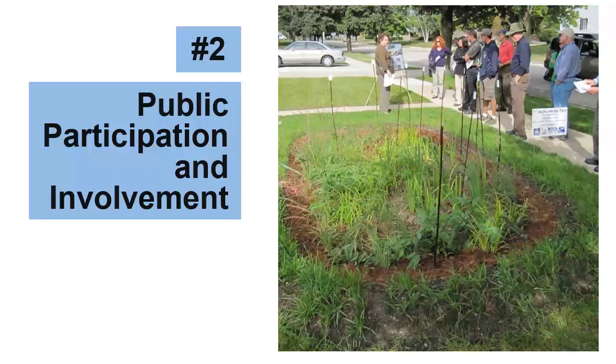The next MCM is Public Participation and Involvement. The goal is getting residents involved in stormwater reduction activities. Examples include rain garden workshops, community stream cleanups, or public meetings where residents can help shape the overall MS4 program.